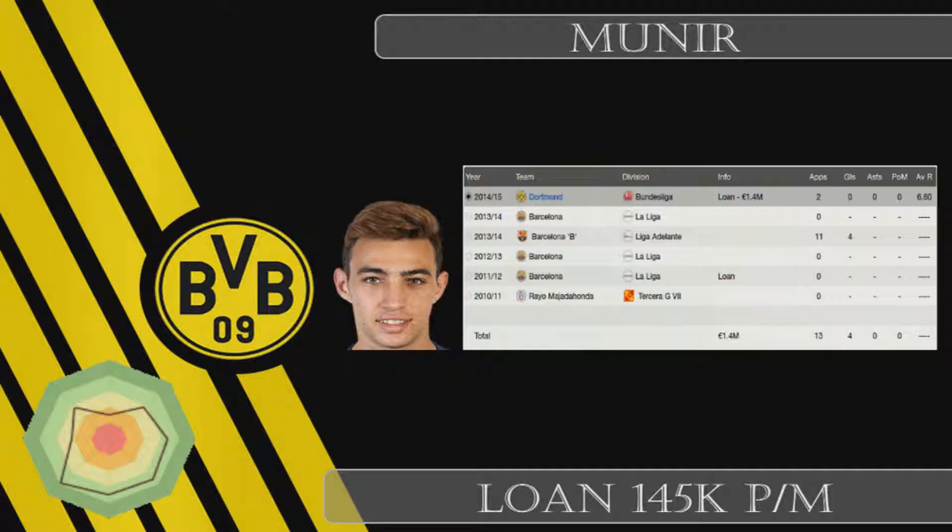Next we have Munir from Barcelona. I got this kid on a loan deal for 145k per month. We needed a left attacking midfielder and Munir is capable of playing that position behind Reus. It was a really good deal and he will be with us for the whole season.